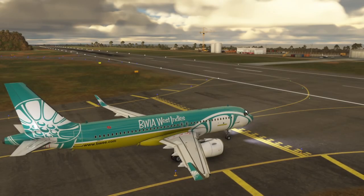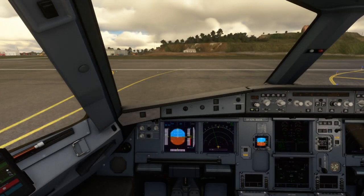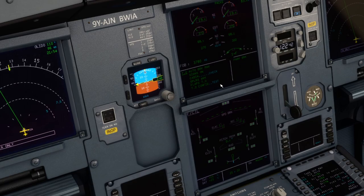United 246, altimeter 29.92. Cleared for takeoff runway 4. Cleared for takeoff runway 4, United 246.